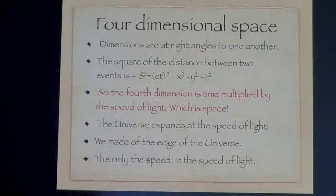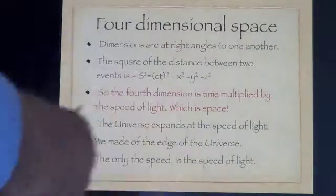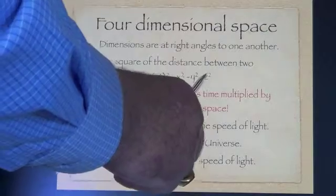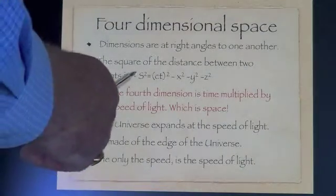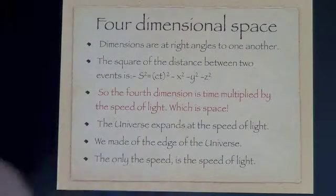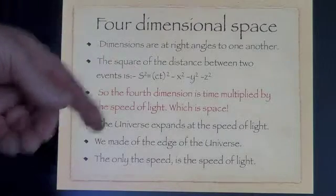It actually had to be space, because you've got to have the same units in an equation like this. This is meters squared, meters squared, meters squared — so this is the distance between two events. If you click your fingers twice, or you start and stop a journey, then that's the distance s.